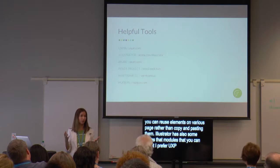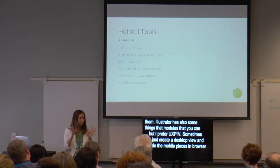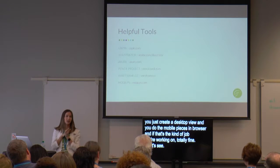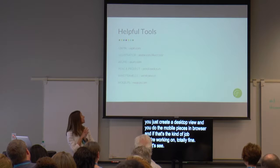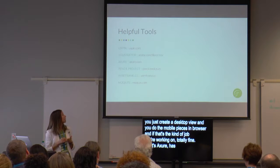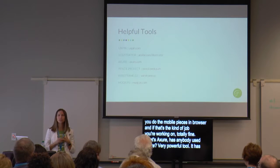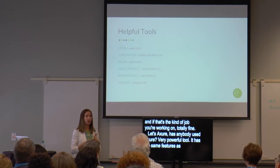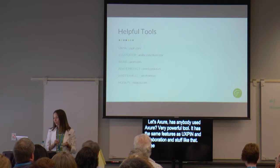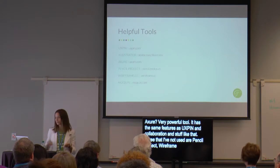Axure, in my experience, is for bigger projects — maybe product development — but it's a very powerful tool with the same collaboration features as UXPin. So if you're looking for a high-level wireframing tool, that's a great one. Three that I haven't used are Pencil Project, Wireframe, and Mockups. Now we can finally move on to design. Notice how late in the process design is — this is on purpose. We've now done all of the strategy necessary to make sure we've done our research and our homework, and now we can add the visuals and the graphics. The content is strong.